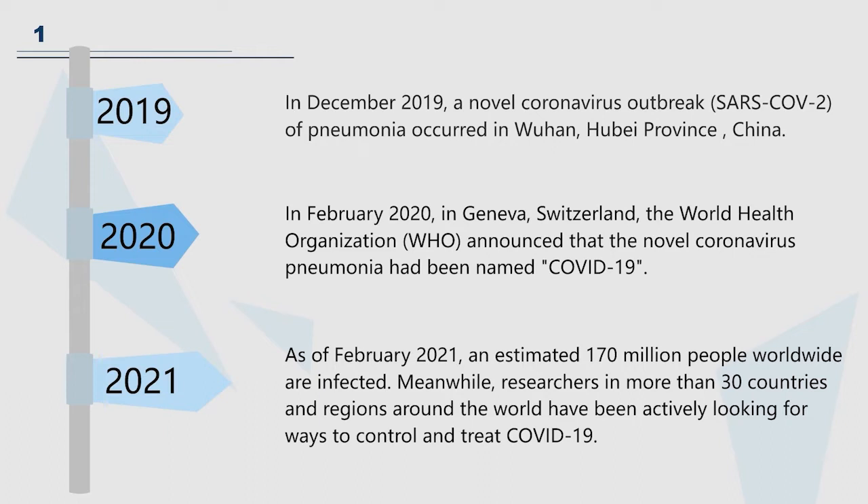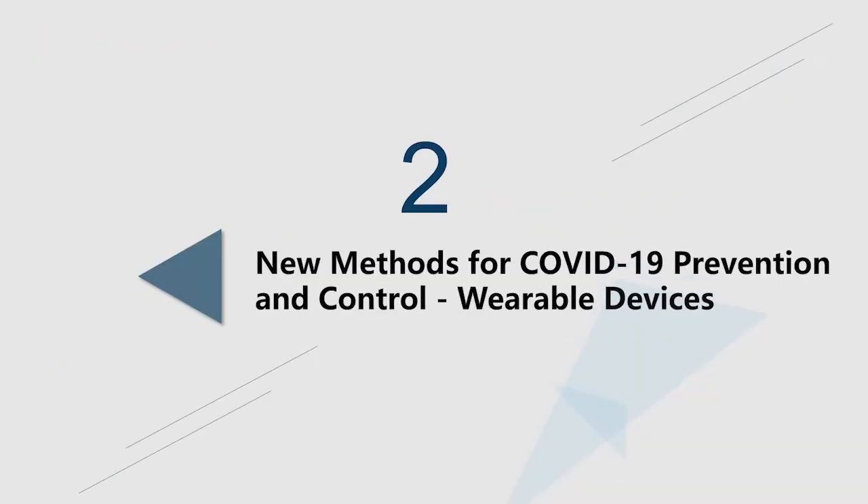In order to control and treat COVID-19, researchers have been actively looking for ways to control and treat COVID-19. A wearable device is a portable device. They can be worn directly on the body or integrated into clothing or accessories. It is not only a hardware device, but also realizes very powerful functions through software support and data interaction. It also has applications in COVID-19 prevention and control.